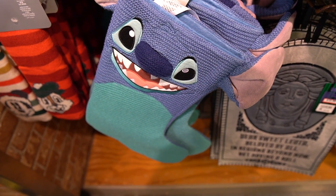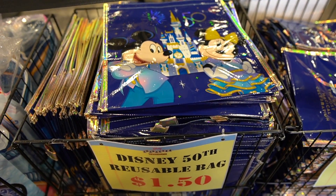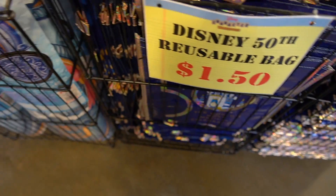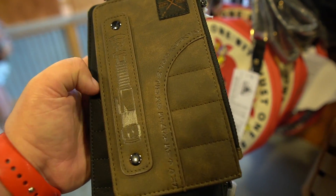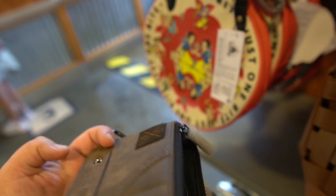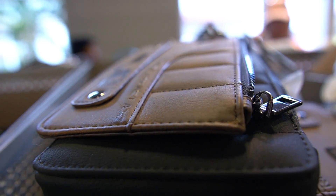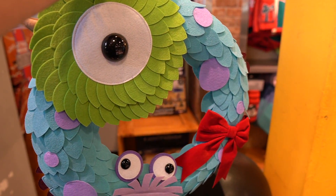They do have some 50th anniversary stuff here, but it's just reusable bags — $1.50 for the larger one and $1.00 for the smaller one; plenty of them. There's a cool bag with Luke's white saber on there, and it looks like some kind of wallet for $24.99. I just noticed this wreath — really cool, $14.99.